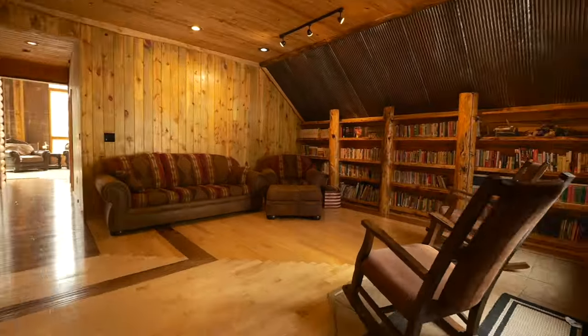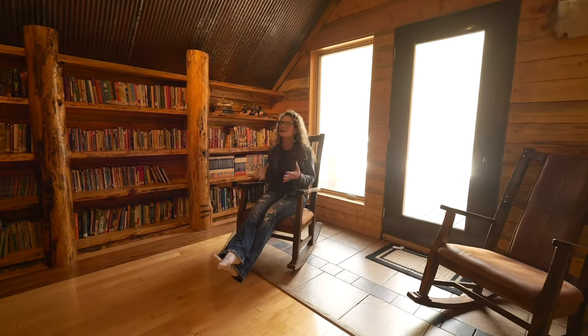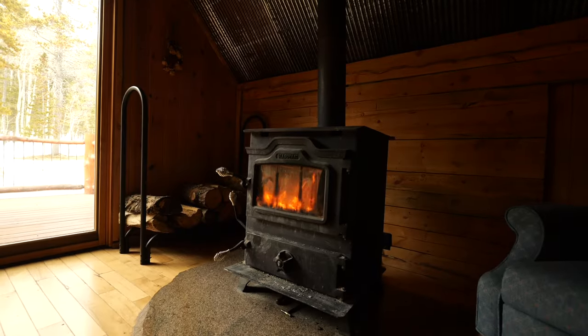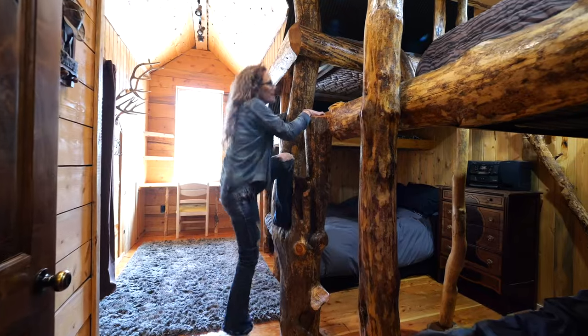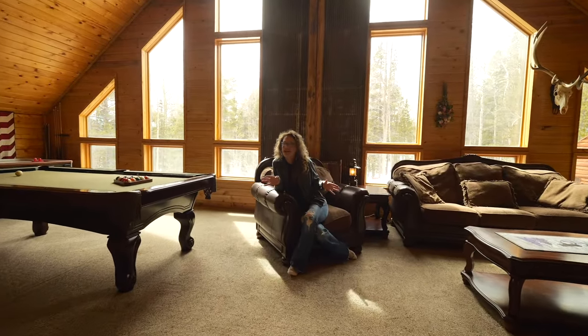This is the second living area — it has a built-in bookshelf, and a lot of this metal came from a barn that was torn down in Douglas, Wyoming. There's a wood stove on both the main level and the upstairs to keep this home toasty warm in the winter. On the upper level there are four bedrooms and two bathrooms.